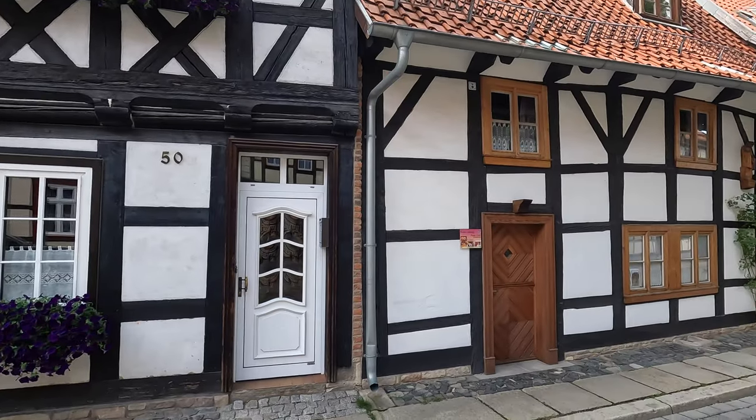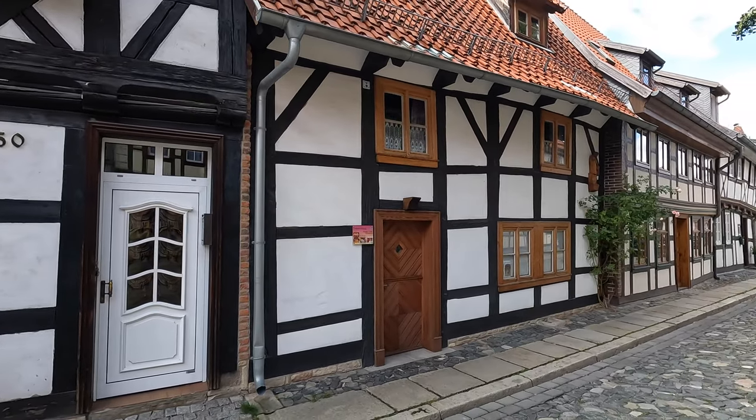We decided to walk past the oldest house here in Wernigerode — it's right here behind me. It looks like you can stay here, and while we can't go inside, it looks just like all the other houses. It dates back to 1400, and maybe if you're visiting you'd like to book a room here.